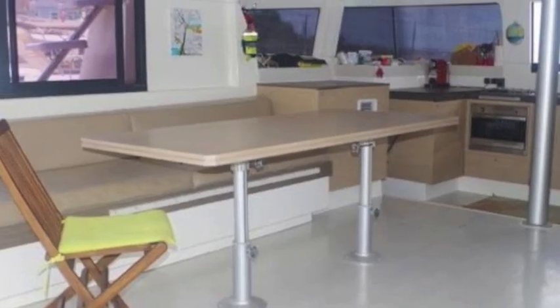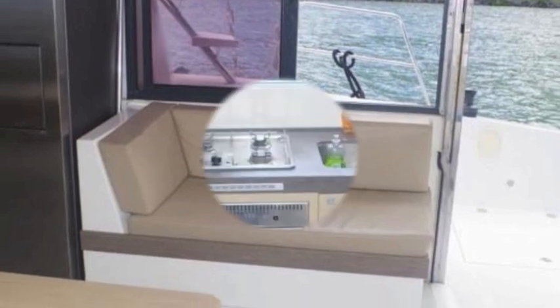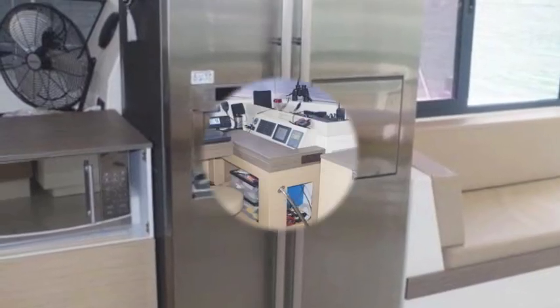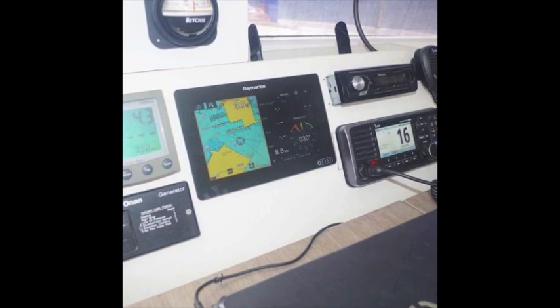This is your open interior set up with your galley right adjacent to your cockpit — the whole area is a great living space. Full-size refrigerator and freezer. It's a great nav station with lots of electronics. A really comfortable space to use, very modern.